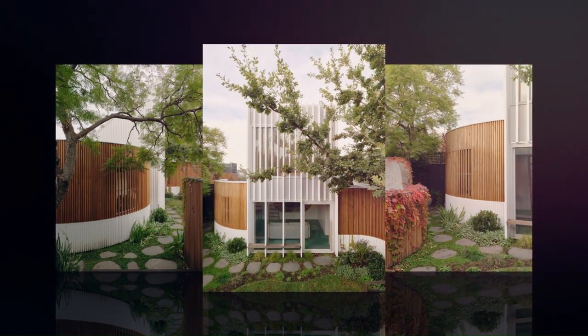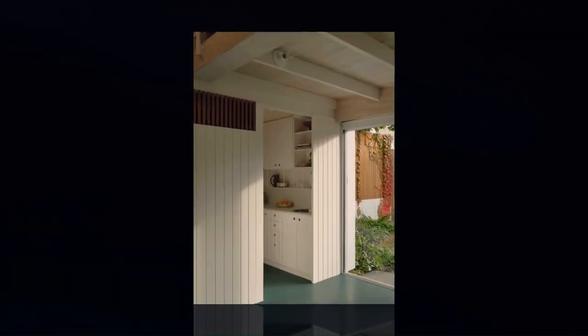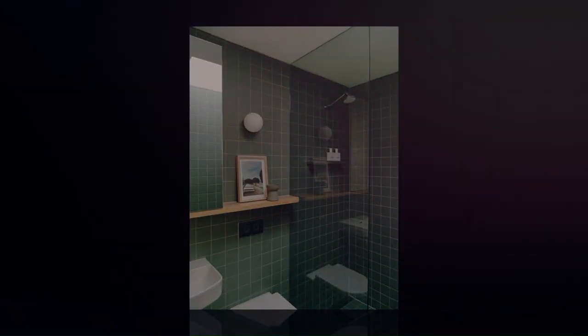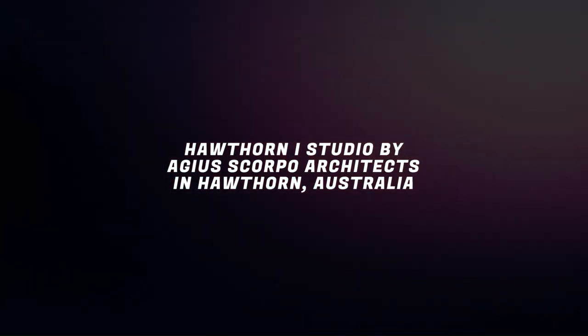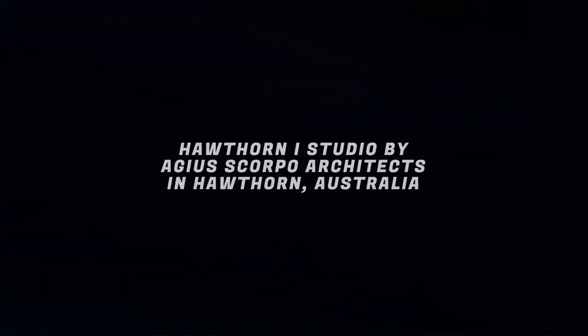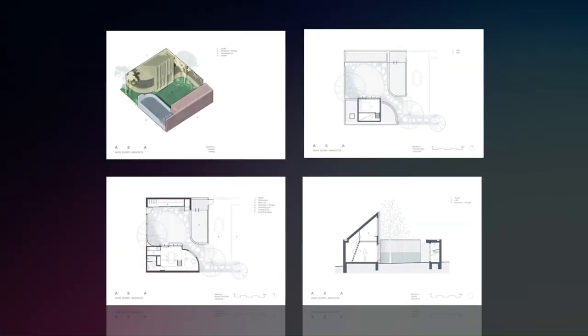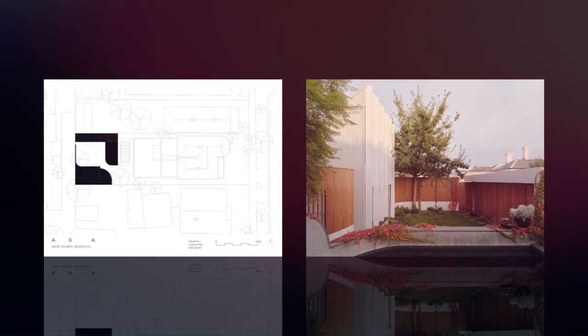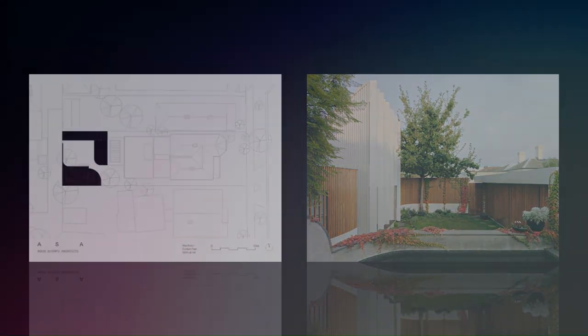Large aluminum fins mediate the direct western and eastern sun. The garden shed is a cupboard with large sliding doors that open and borrow from the garden area when used as a workshop. The landscape design incorporates low-ground covers and creepers, using the new building as an armature to grow up whilst highlighting the contribution of the existing oak and jacaranda.